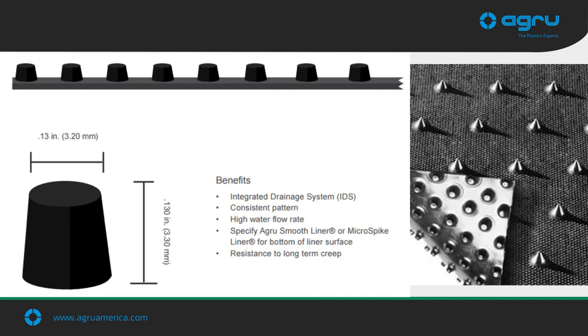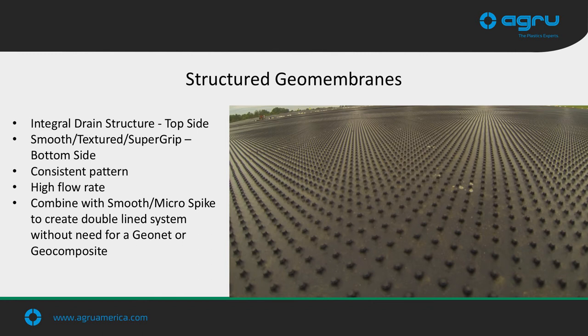Our structured geomembranes include our SuperGrip Net, which has drainage nubs on the bottom with aggressive conical spikes on top; our drain liner, which features drainage nubs with a smooth backing; and our micro-drain liner, which combines drainage nubs with standard microspike texturing. The structured liners provide improved planar flow, reducing the risk of chemical or biological clogging. The studs and spikes, which provide drainage and friction characteristics, are totally integrated with the geomembrane and have a consistent even patterning throughout the entire sheet.